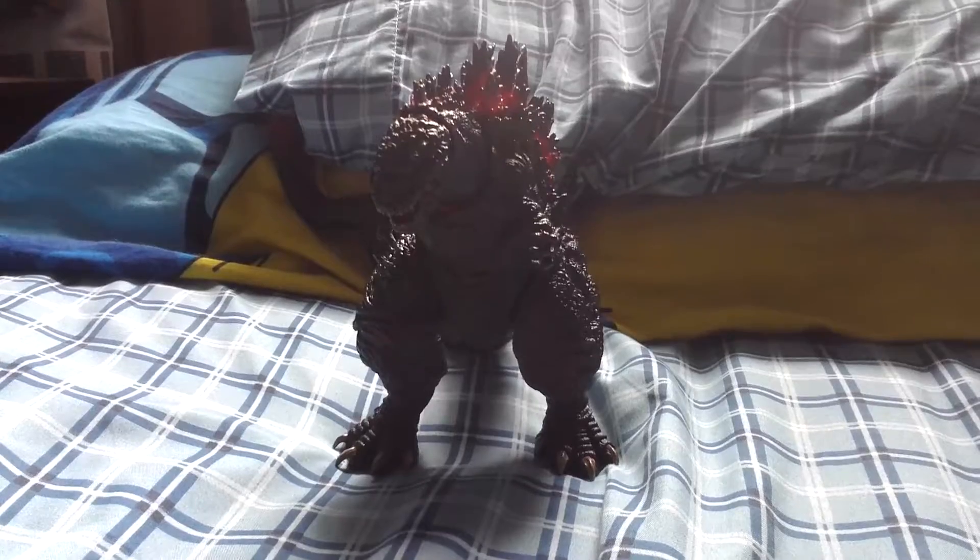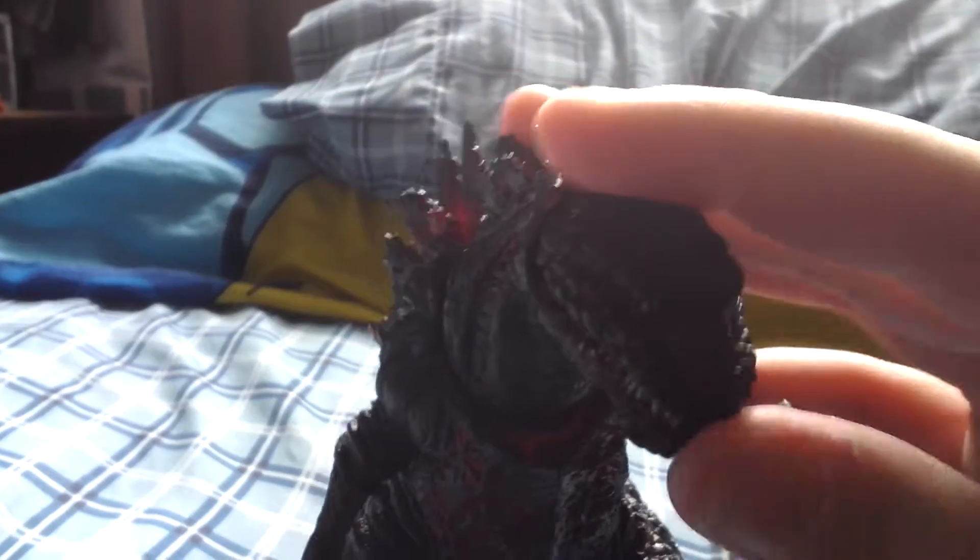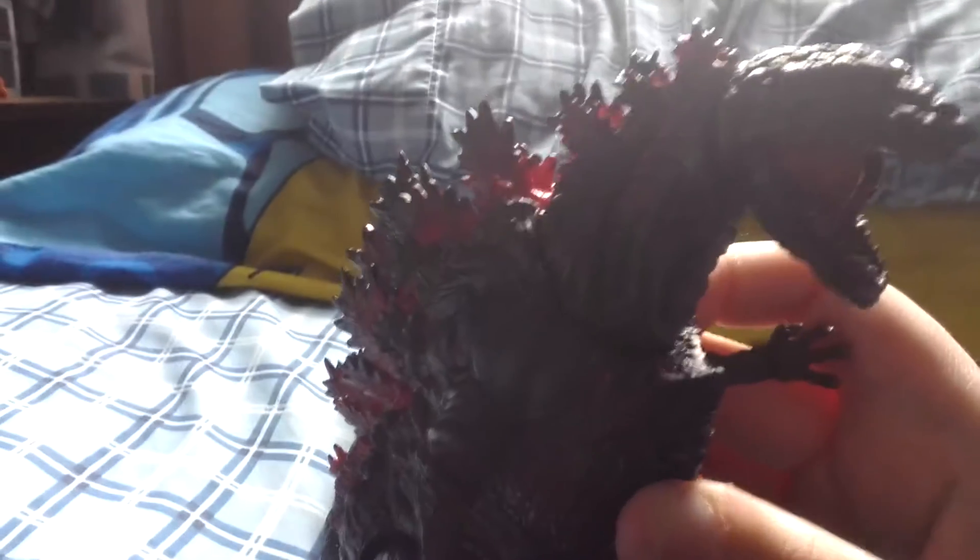We are going to be looking at the NECA 6-inch Godzilla figure. This guy stands in rotation, very long tail. I like the red spikes, and I like how his jaw opens very wide.